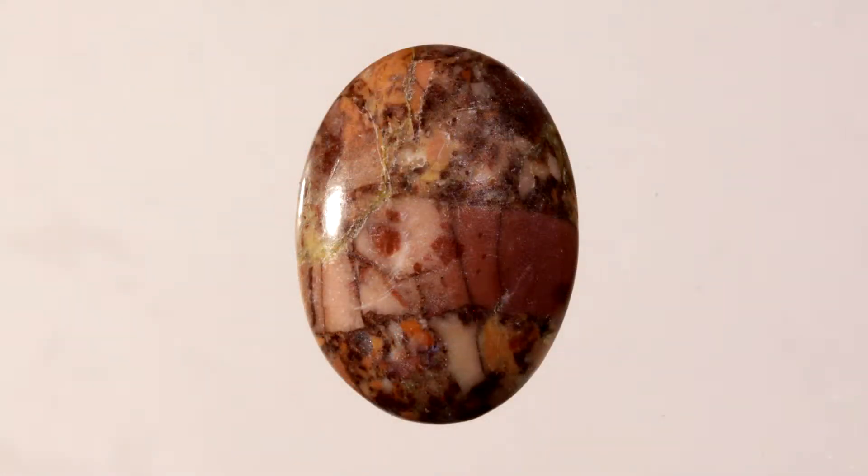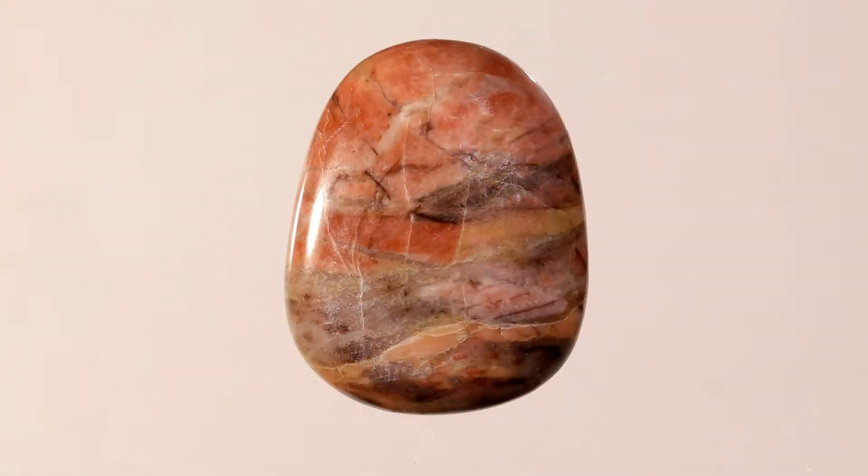Kona Dolomite, however, has a variety of colors including reds, browns, cream, and black, with the colors either as bands or as irregular shapes.